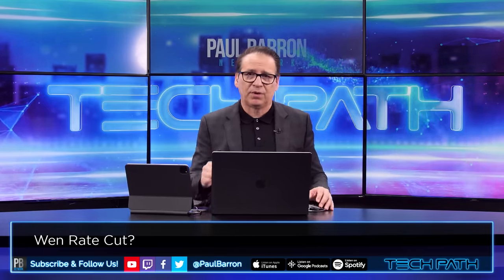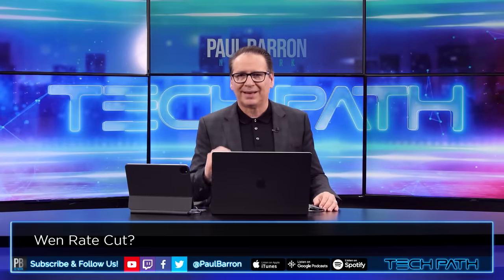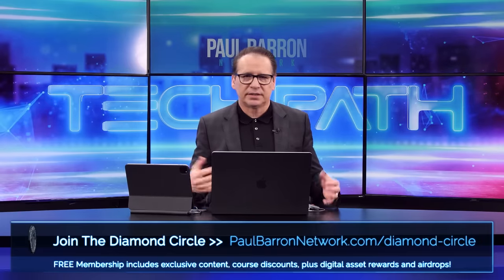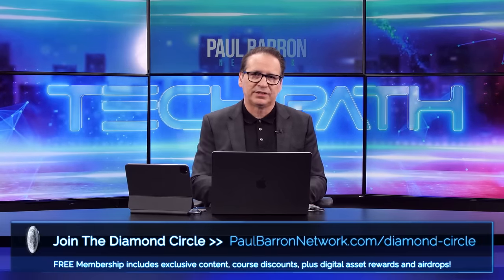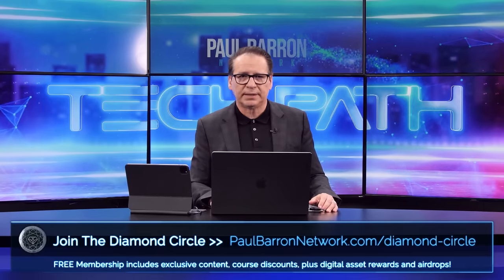We've got a lot happening right now in early 2024 as we record this. If you guys are not in the Diamond Circle, make sure and get in because it's another place where we drop additional podcasts, more research, and additional insights that we don't put here on YouTube. And of course, catch me out there on X at Paul Barron. We'll catch you next time right here on Tech Path.